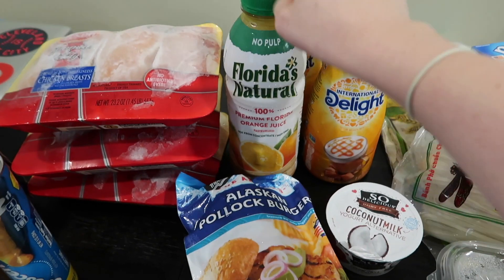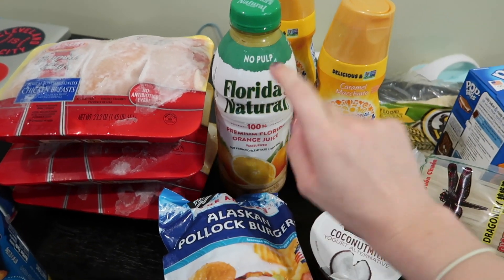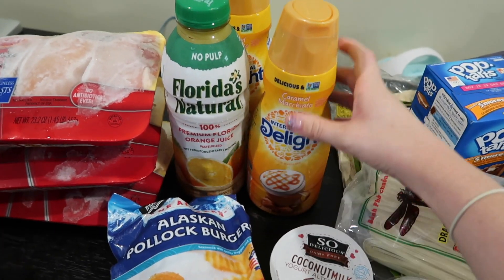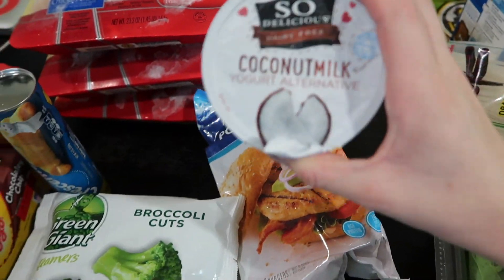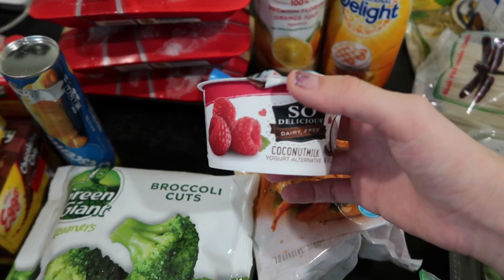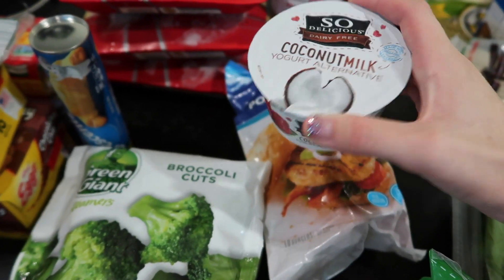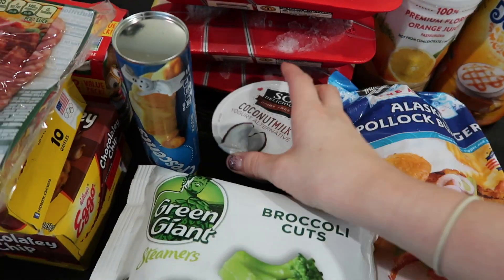Right here I have orange juice — I've really been liking OJ in the morning, no pulp for sure, and my home state Florida. This is the creamer I'm addicted to; I put way too much of it in my coffee every morning — the Caramel Macchiato International Delight is my favorite. They only had one coconut milk raspberry yogurt. We're avoiding dairy and this stuff tastes whipped and delicious, so I only got the one.